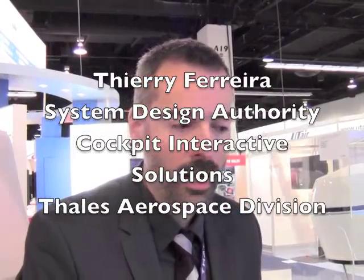My name is Thierry Ferreira. I will tell you about what we are presenting here at the HCI show, which is our vision of the next generation of cockpit for a helicopter.